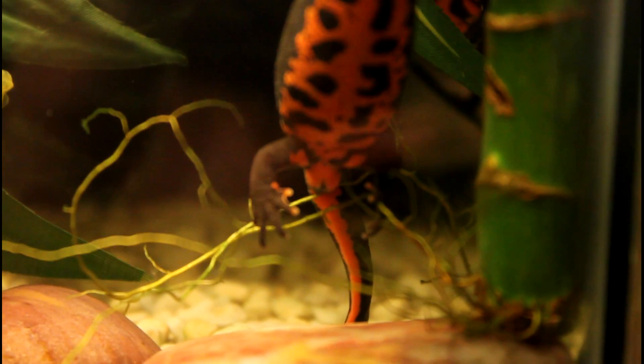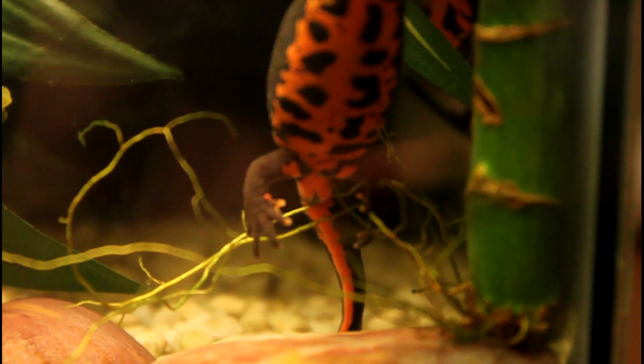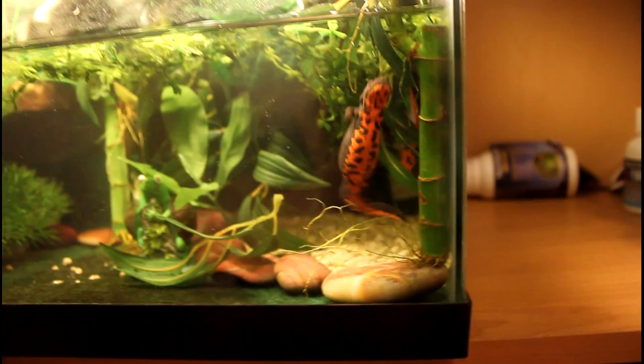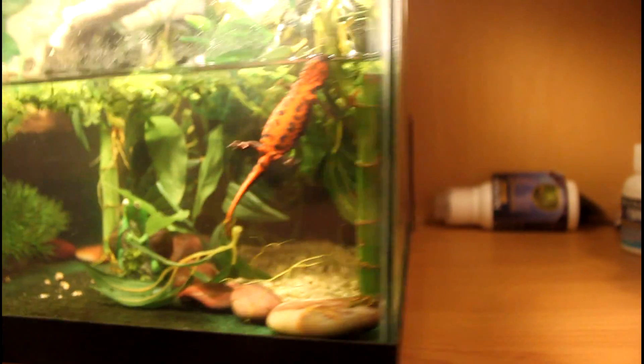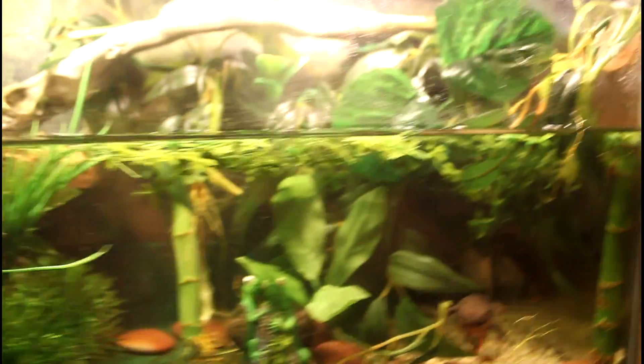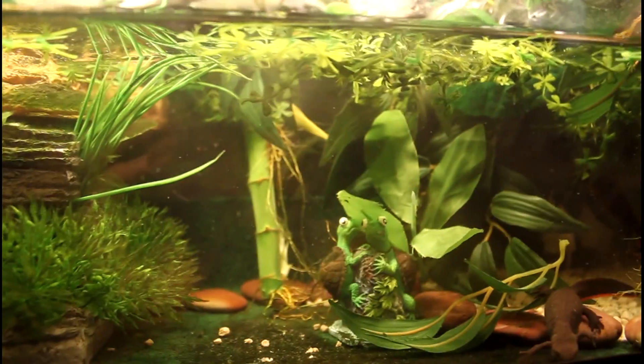You can also see right there that her cloaca is quite small and not as bulgy as the male's would be. I can't see the male right now — there's my female laying an egg. He's somewhere in here, I'm not sure where he is. I'm sorry, I can't show you right now.